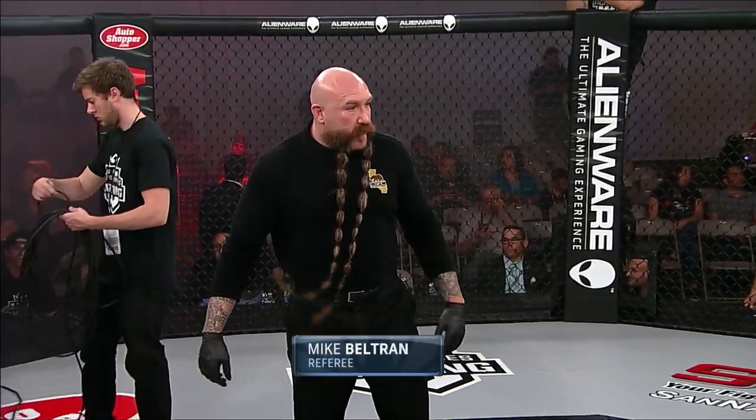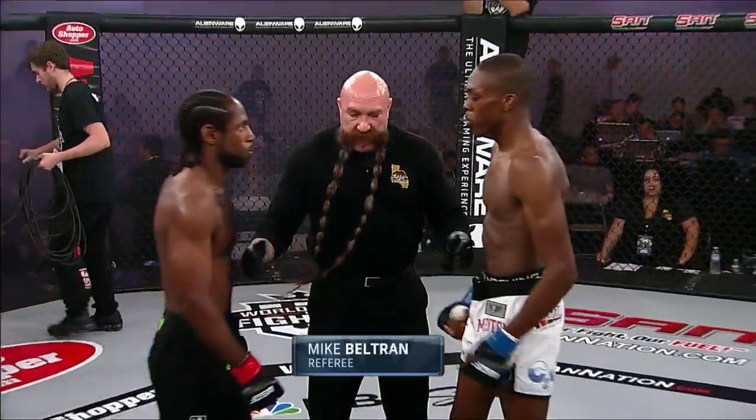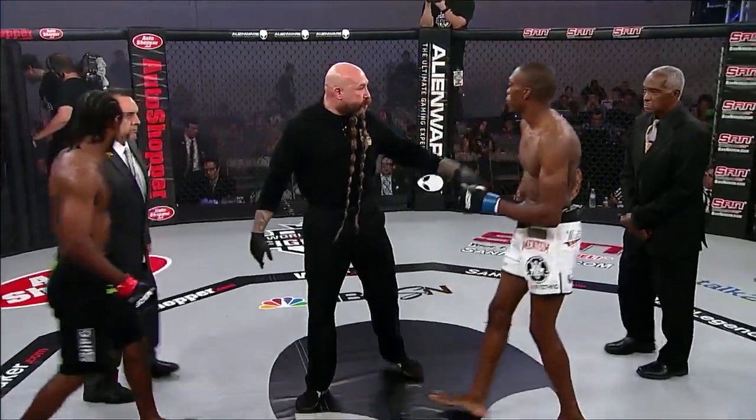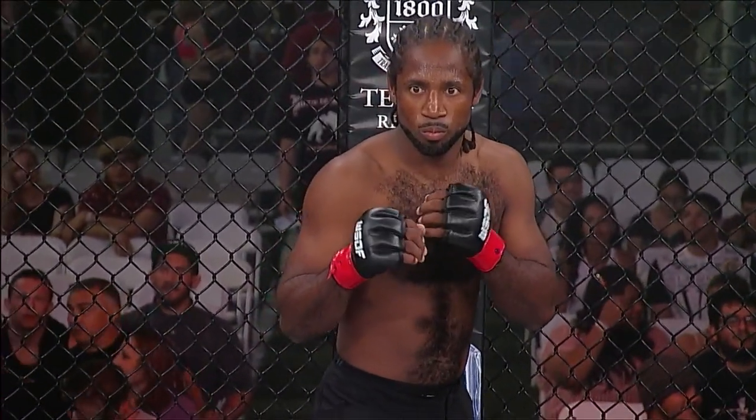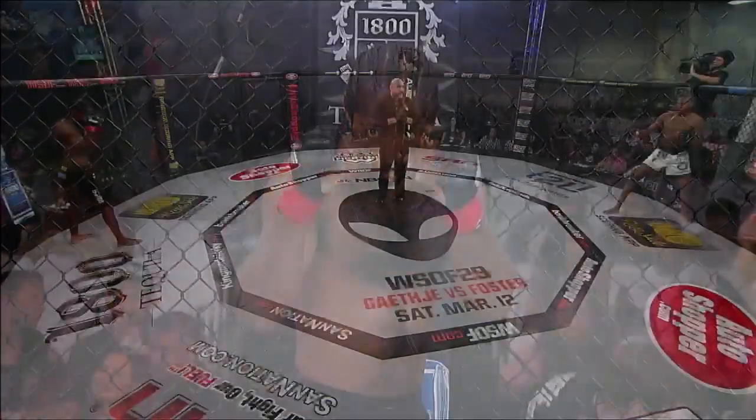Your referee is Mike Beltran. Stearns has four wins — two knockouts, one submission — and the losses include two knockouts and two submissions. So this guy goes out firing. Exciting fighter, grateful promoters. And from the stance of southpaw, we suspect, at least at the moment.